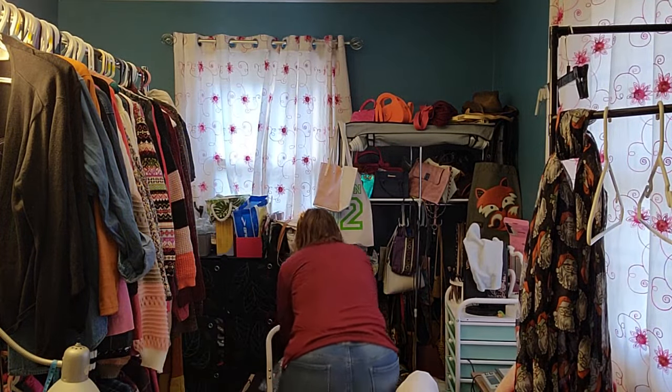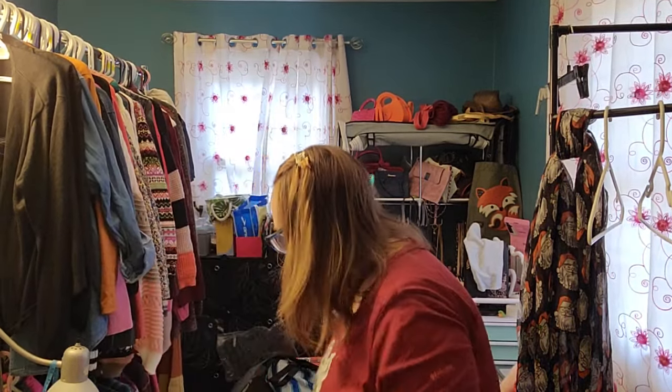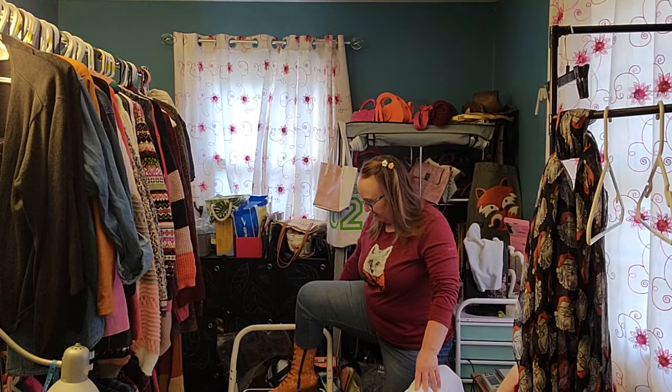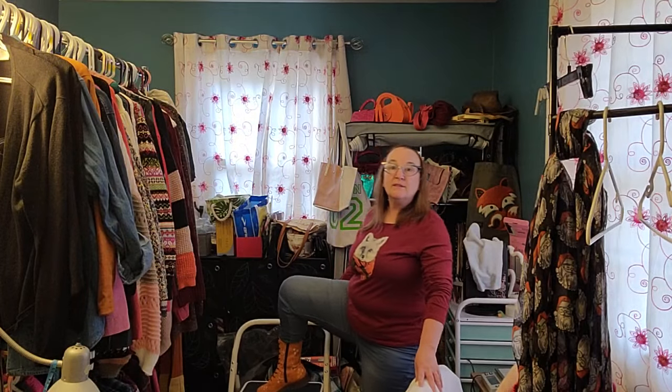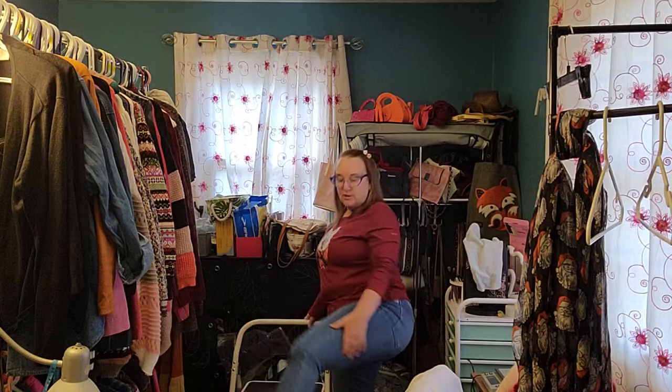Let's get started. Let me show you the boots. Excuse the mess in my room — I've been uploading things for Depop and Poshmark, it's just kind of crazy here. So the boots are these. These are the boots — they're orange flower, gorgeous boots.